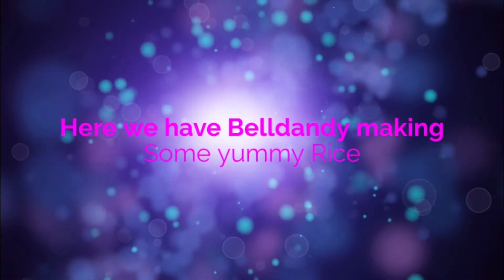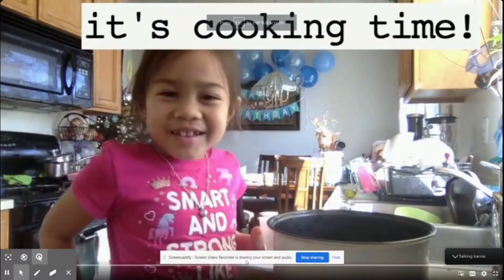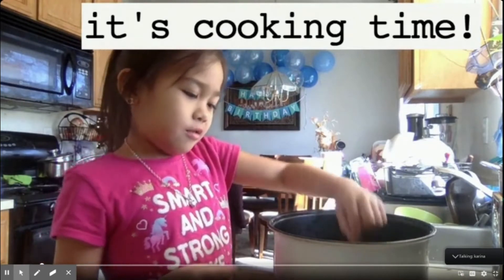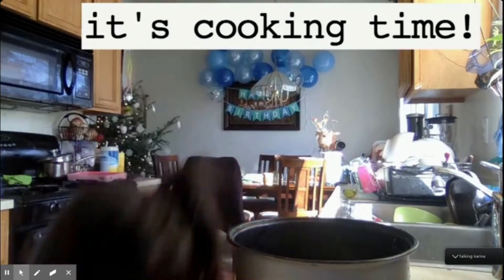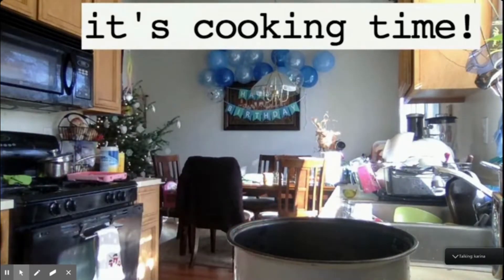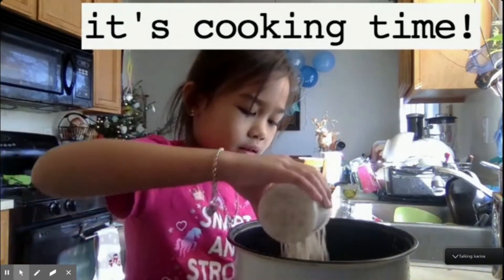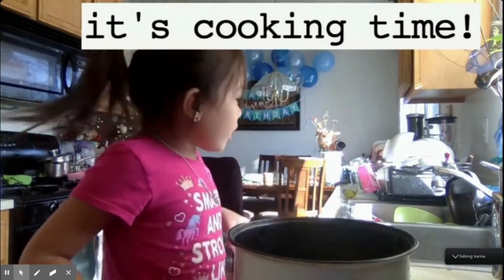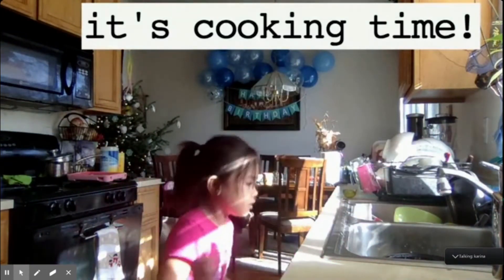Here we have Bell Dandy making some yummy rice. Hi, everybody. Today I'll be cooking rice. So you need this and a rice cup, and then you can get two cups or three cups. And then after that, you put water. You rinse the rice twice.